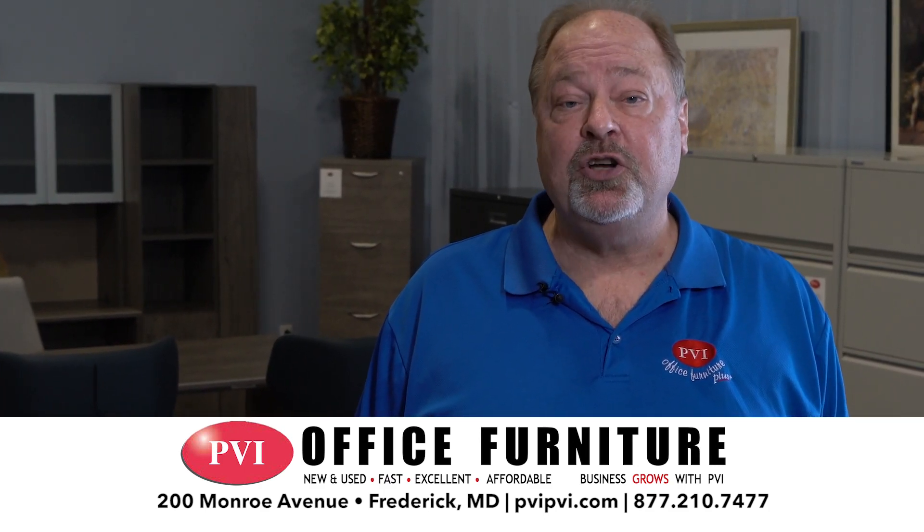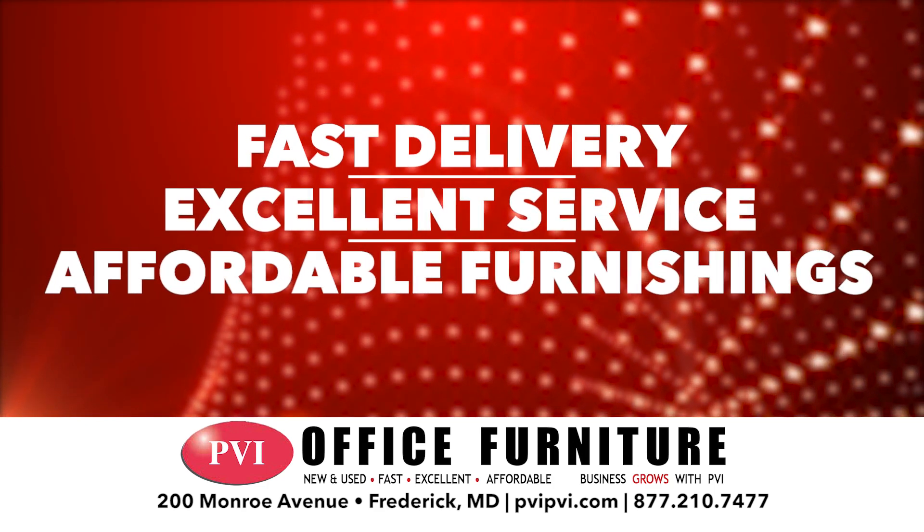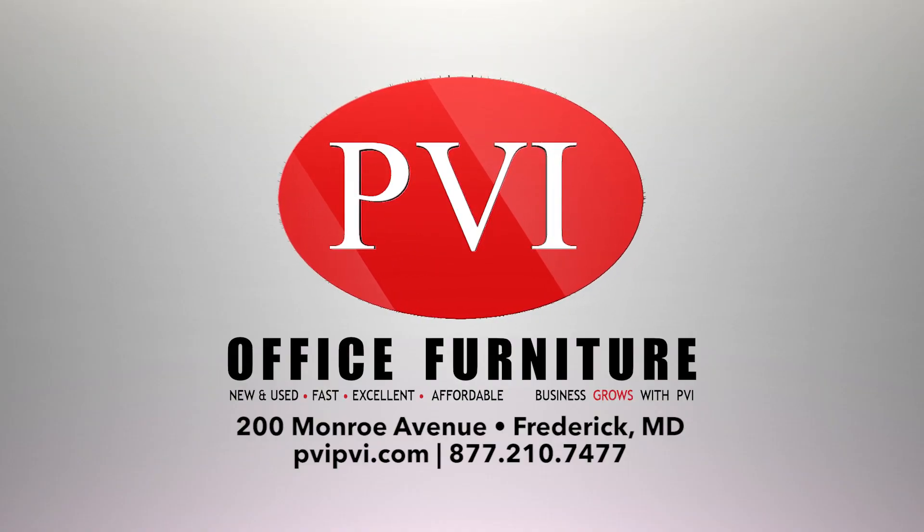Our reconditioned furniture selection is located in our showroom at 200 Monroe Avenue in Frederick, Maryland. We offer fast delivery, excellent service, and affordable furnishing. Come see us with all your office furniture needs.